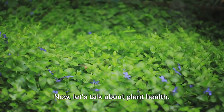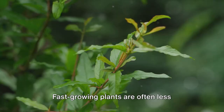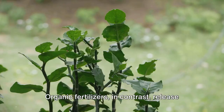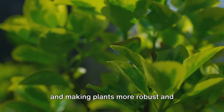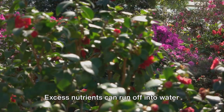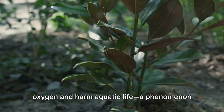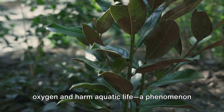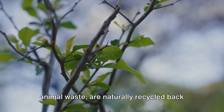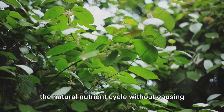Let's talk about plant health. Chemical fertilizers can encourage rapid growth, but this might not always be a good thing — fast-growing plants are often less resistant to pests and diseases. Organic fertilizers, in contrast, release nutrients slowly, promoting steady growth and making plants more robust and healthier in the long run. Then there's the environmental impact. The production and use of chemical fertilizers contribute significantly to water and air pollution. Excess nutrients can run off into water bodies, causing algal blooms that deplete oxygen and harm aquatic life, a phenomenon known as eutrophication. Organic fertilizers, made from plant and animal waste, are naturally recycled back into the environment, helping to maintain the natural nutrient cycle without causing harmful runoff.